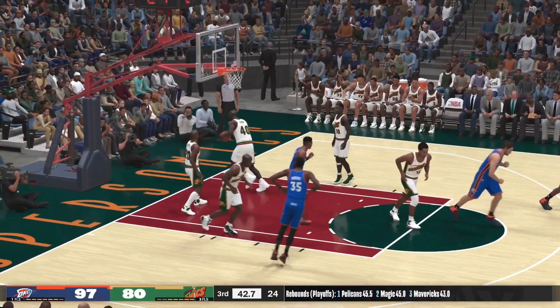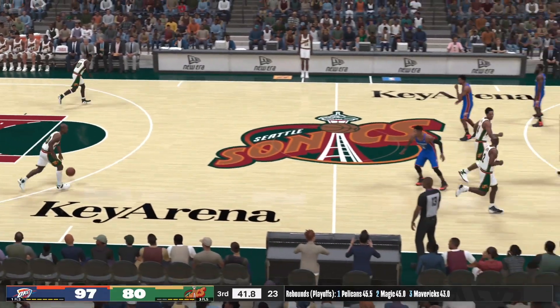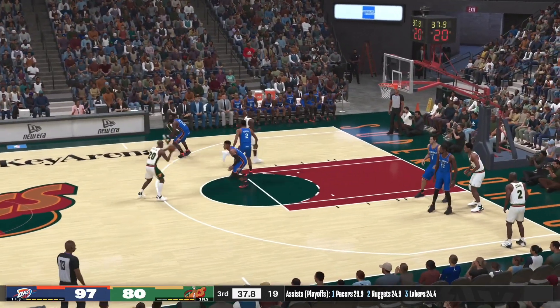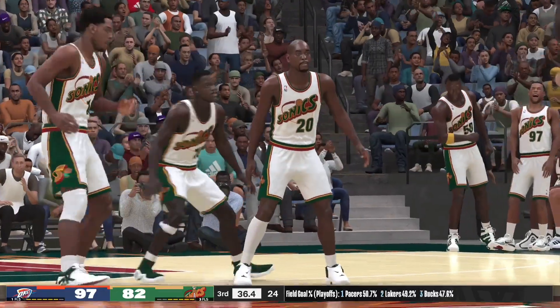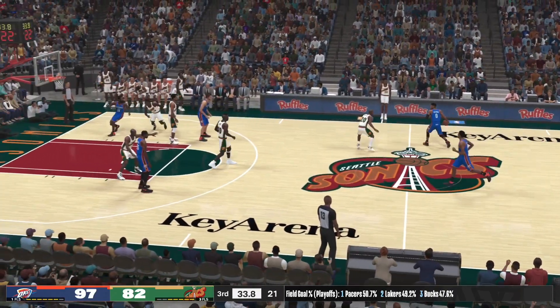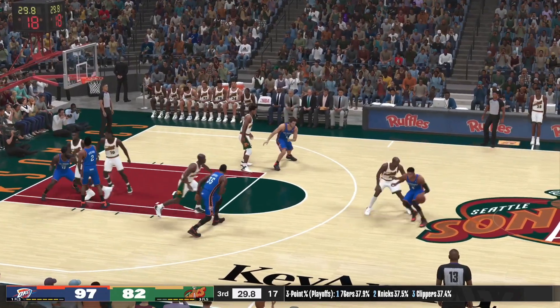Forty-two seconds left in the third quarter — ooh, he connects. His seventh basket, he's seven of fifteen now. Throws it up high — the pass, the catch, the slam. What a clean play, man, absolutely jaw-dropping. Westbrook against Payton, outside Harden — twenty-four seconds left in the third quarter. Durant's shot is off.